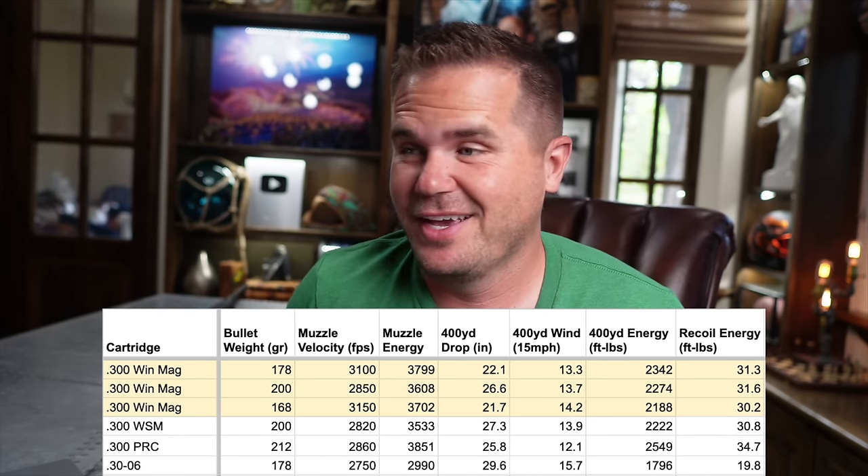The other reason is the 6.5 millimeter cartridges — the 6.5 Creedmoor and 6.5 PRC — have just overtaken everything. It's by no means a replacement for the .300 Win Mag, but a lot of people are choosing to take those into a deer stand rather than a heavier cartridge like the .300 Win Mag. Which brings up the next topic: recoil.